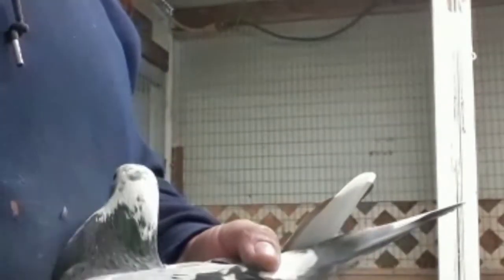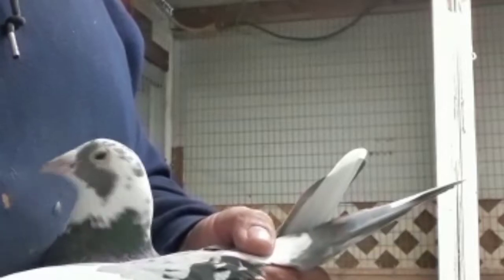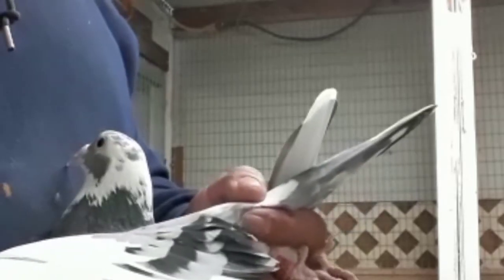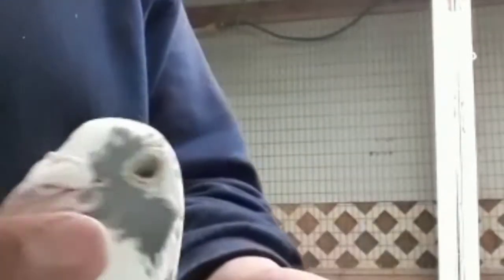Ahí está la short bait. Este animalito nos ha dado muchísimos palomos muy buenos. Este animal en realidad nos ha dado muchas satisfacciones. Vamos a ver qué es lo que nos deja en el 2018. Esta palomita nos ha dejado muchos primeros lugares. Los hijos los han hecho, pero de aquí es de donde vienen. Porque le he juntado muchos machos y casi con cualquier macho que le eche, nos deja bueno.